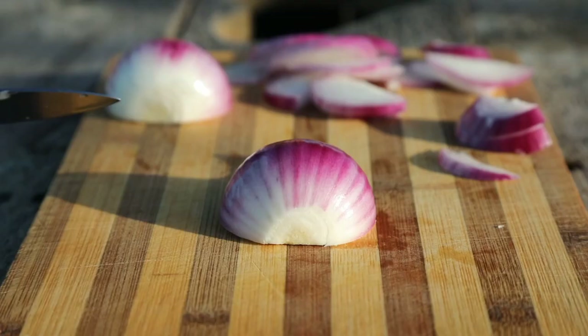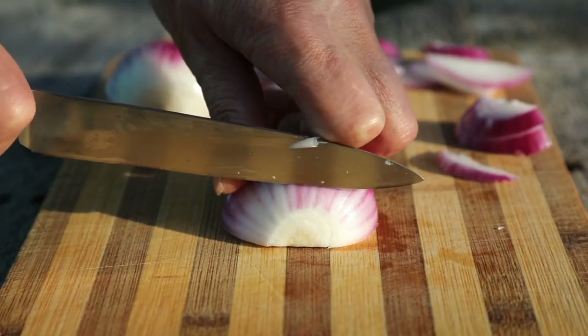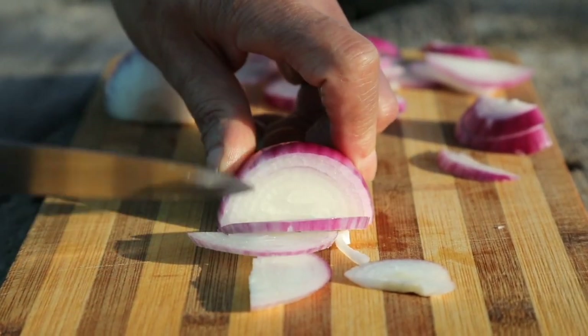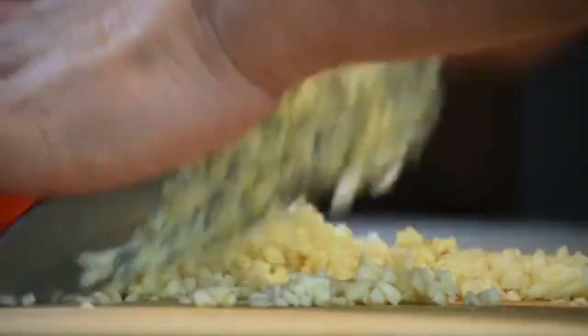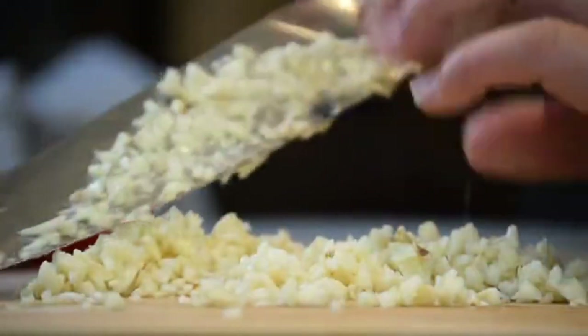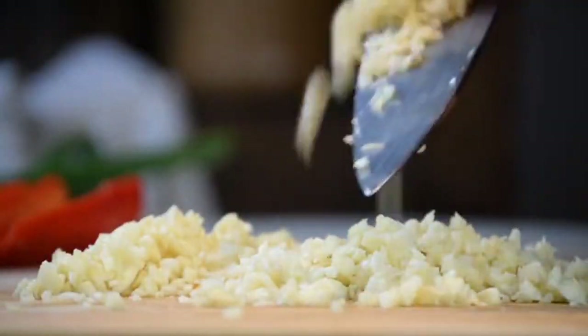8. Garlic and onions. Garlic and onions are antioxidants and prevent damage to healthy cells all over the body, including the pelvic region. These foods help to prevent the development of various diseases and conditions, including the buildup of fibroids in the uterus.